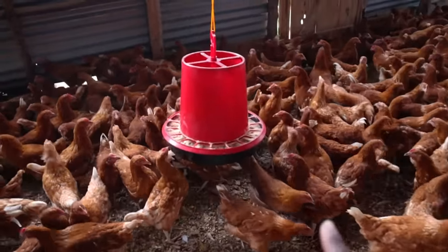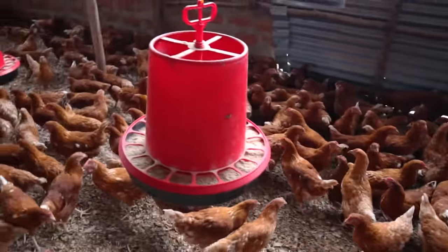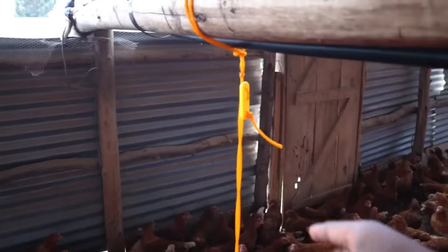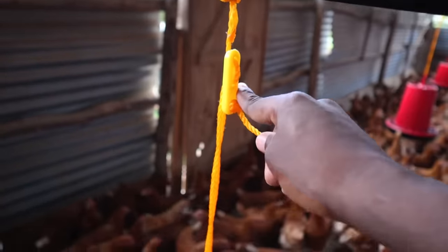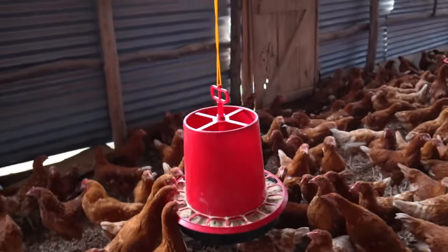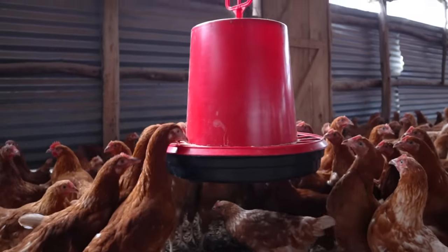You can see that one of the feeders is a bit lower than the rest, so the birds are actually trying to feed from it — tiptoeing and even jumping to reach it. Unfortunately we can't raise it further; it was just installed yesterday and will need to be corrected so it's raised higher to avoid this.